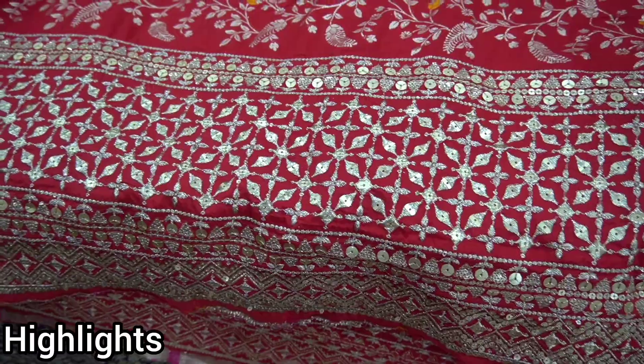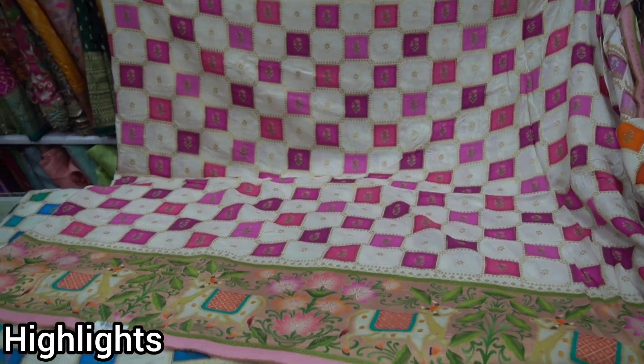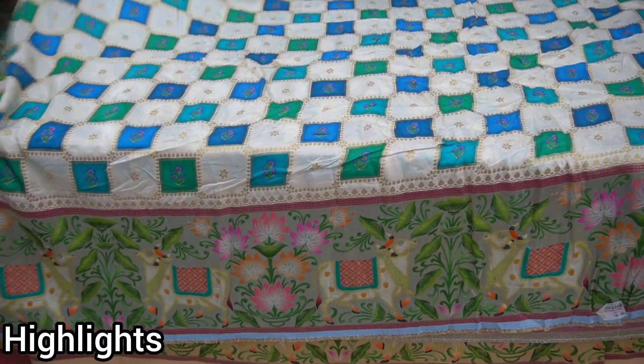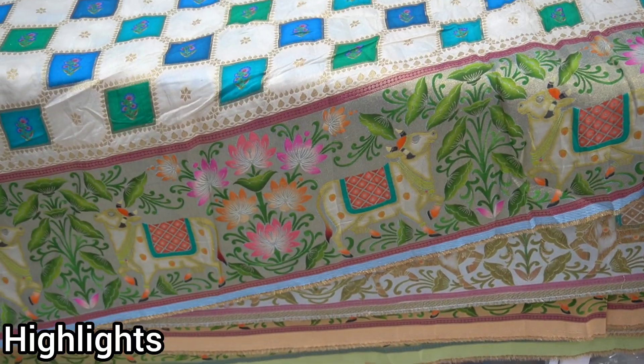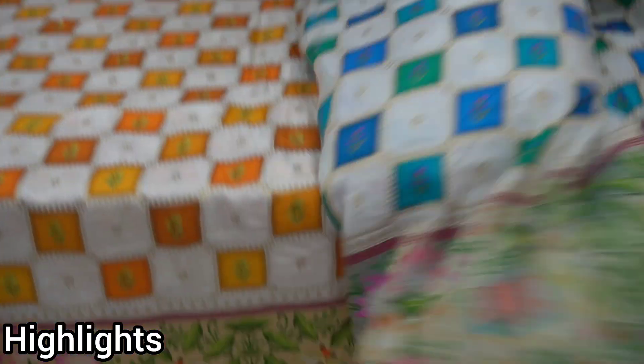We are going to be a small print and we are very well-dressed. We have a great look here. We also have very beautiful colors. We are very good at this.